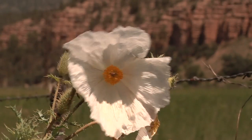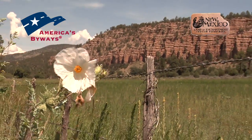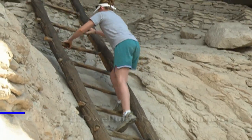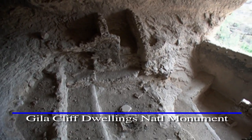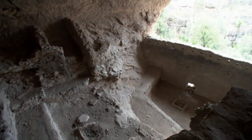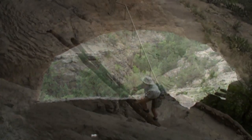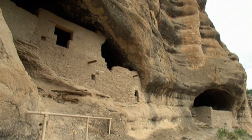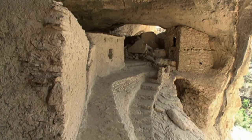It would be enough if this byway was just about the beauty that abounds along its winding rural roads, but there is much more to this scenic byway than simple scenery. There is rich history, evident nowhere more than at the Gila Cliff Dwellings National Monument. More than 700 years ago, the Mogollon people called this overlook home. Today, visitors can climb ladders to reach the pockets in the cliff face and imagine what life might have been like for those early residents of what is now southern New Mexico.